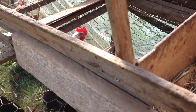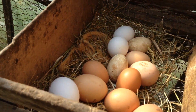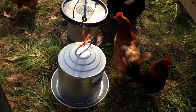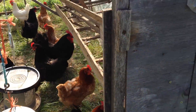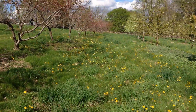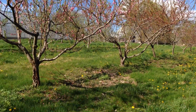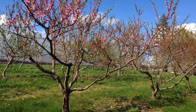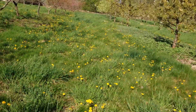Hey guys! I gotta come and collect these eggs — you can see lots of eggs, gotta come and collect them. Alright, just a little bit of a farm tour — a little bit of an orchard tour actually.